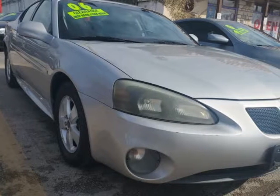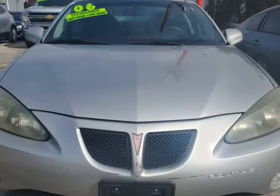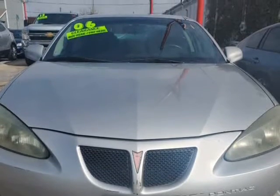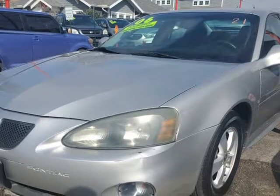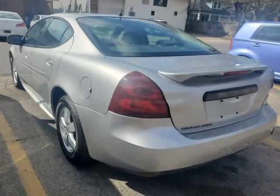This 2006 Pontiac Grand Prix is brought to you by USA Auto Brokers. Our handsome quicksilver metallic 2006 Pontiac Grand Prix LE sedan proves to be versatile as a family car and road performer.